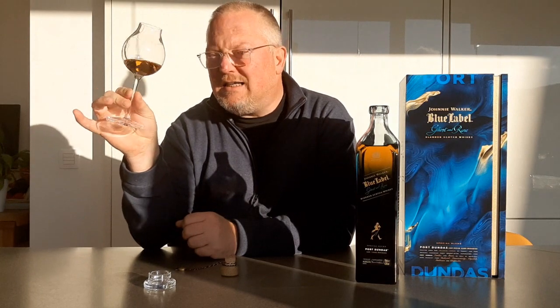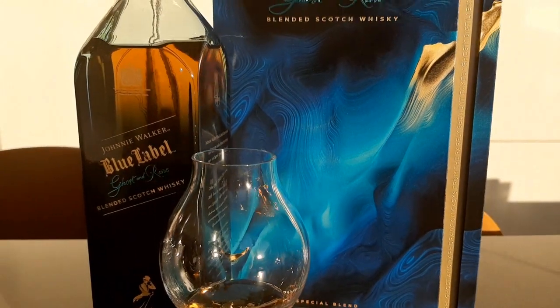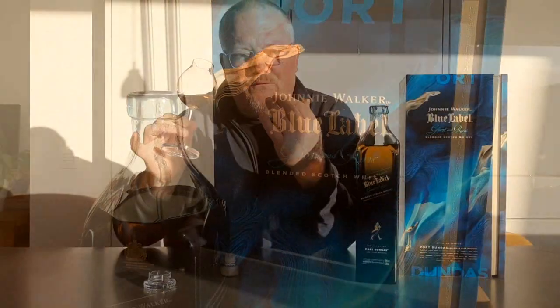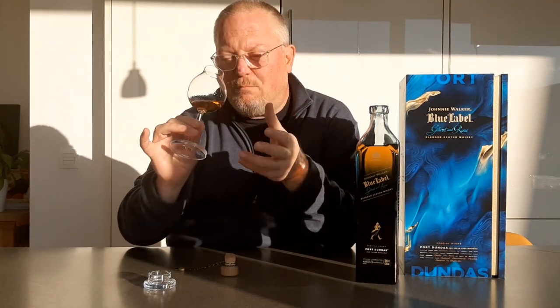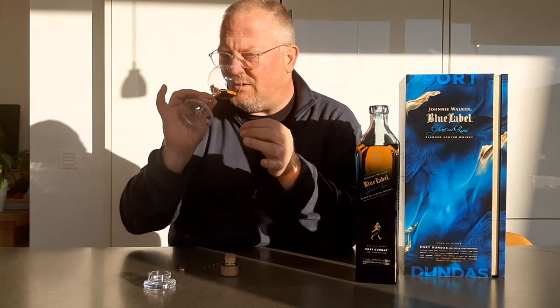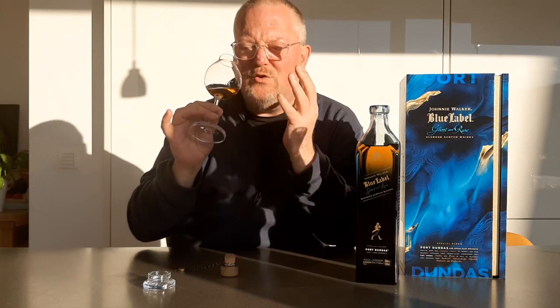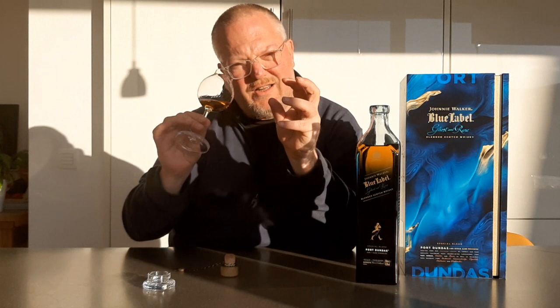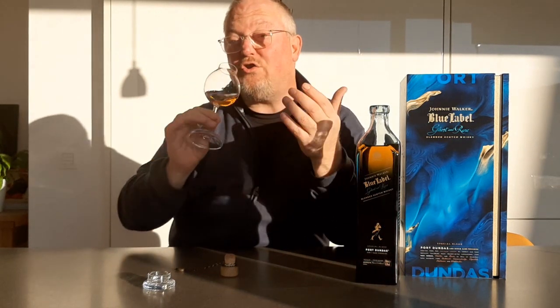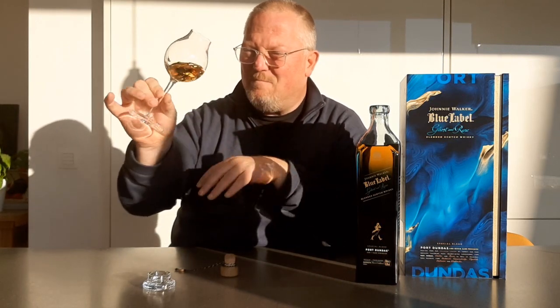Surprisingly fresh notes of vanilla and coconut that immediately betrays the Port Dundas fingerprint, to be honest. But it is complemented by a particularly soft spiciness from the wood, a pinch of cinnamon, and then quite a few fruity notes of apricots, peach, and mirabelles — those little yellow plums. There's a floral touch in there as well, but it's very fresh and very creamy indeed on the nose.